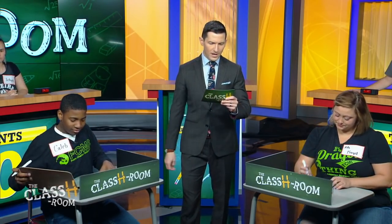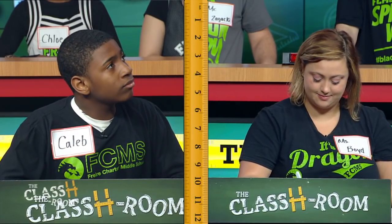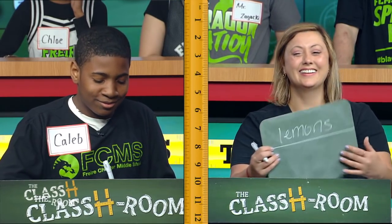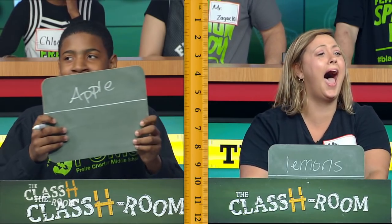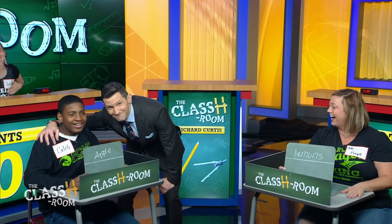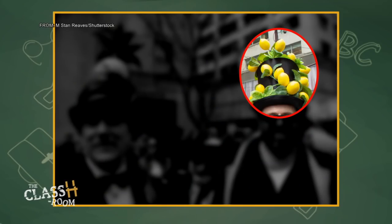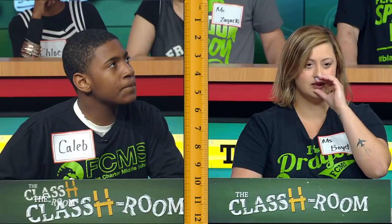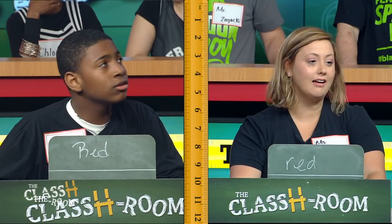Question two: one man has a hat with a pineapple on it — the other has a hat with what fruit on it? Five seconds. Ms. Boyd said lemons. Caleb says apple — but lemons is the right answer, no points for Caleb. Question three: what color is the shirt of the man with the orange bow tie? Ms. Boyd says red, Caleb says red — but yellow was the right answer. No points. Teachers take a 10-point lead, getting them to 90 points, students with 50.